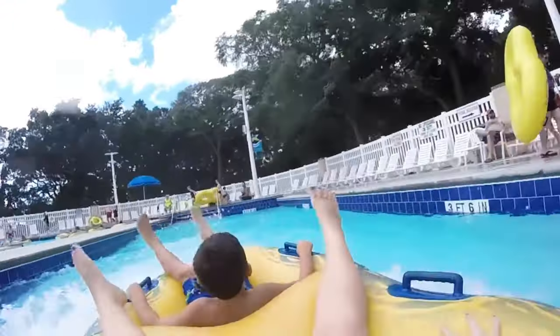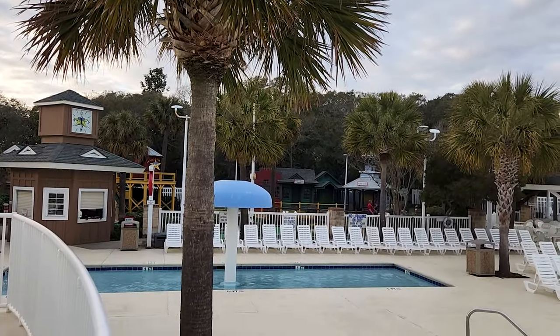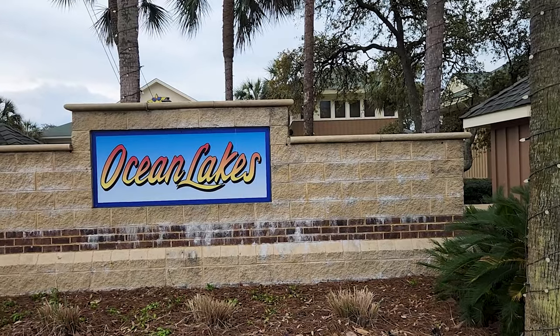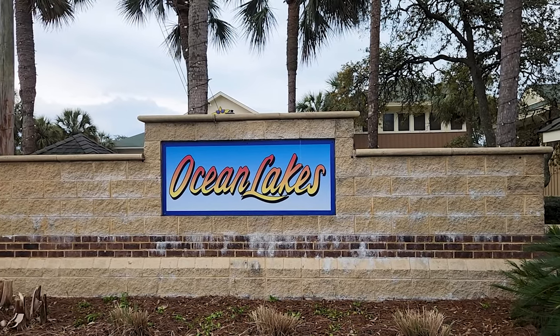The outdoor pool, the indoor pool, and the slides are all some of my favorite things at Ocean Lakes, but not everything is my favorite. In fact, there are several things that I dislike at this campground, and you can check them out in this video right here.